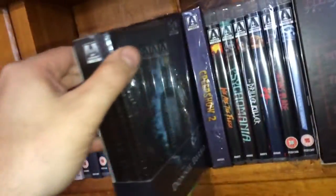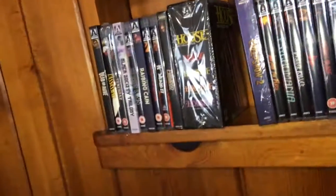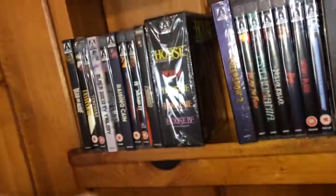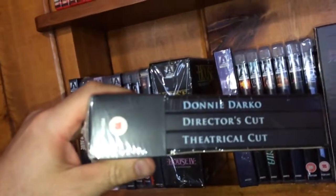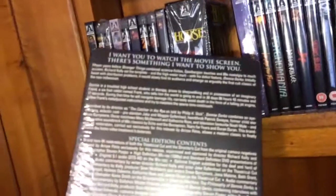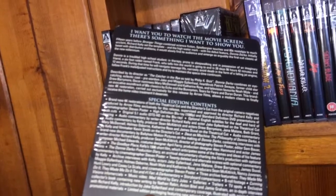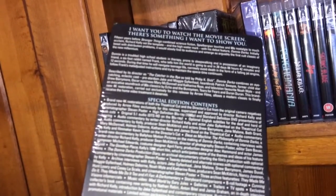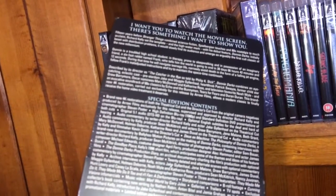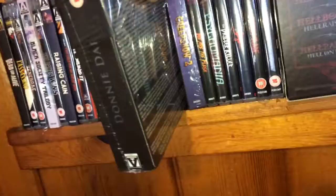I got Donnie Darko the box set — I still have yet to open this one up but I've seen the movie several times. You get 4K restorations of both the theatrical cut and the director's cut, and I believe the top one is a book.